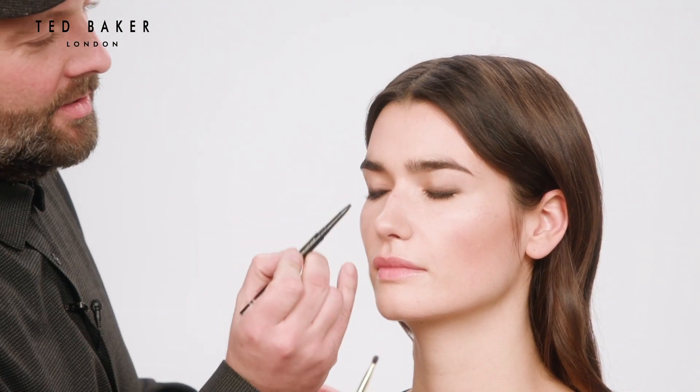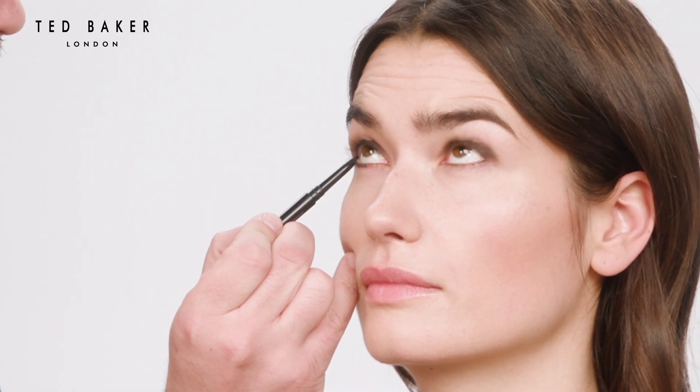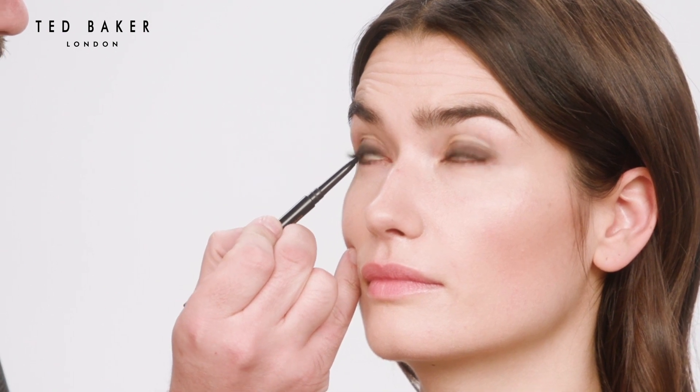And now just on the lower lash line — look up for me. I'm not going the whole way along; I'm going to leave the inner third bare so it keeps the eye open a bit. Just smudge the eyeliner so it's not a hard edge.